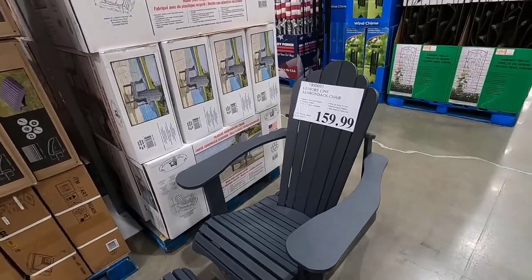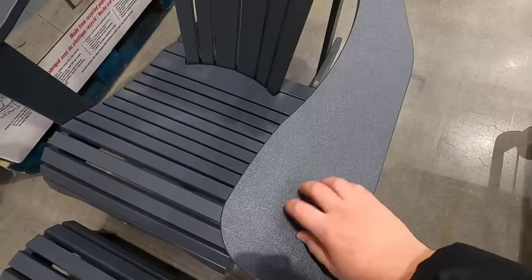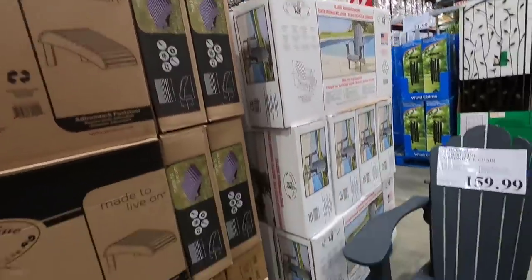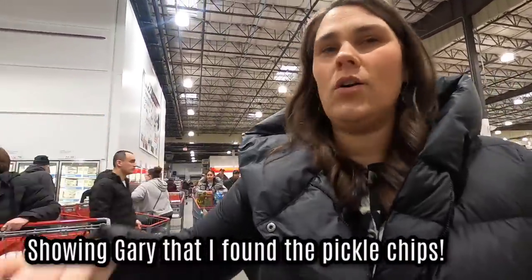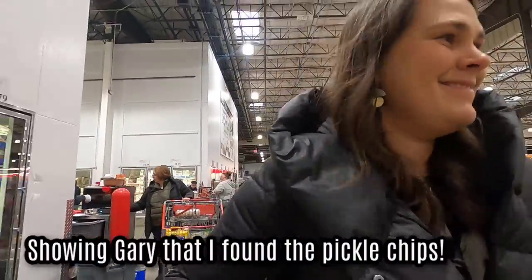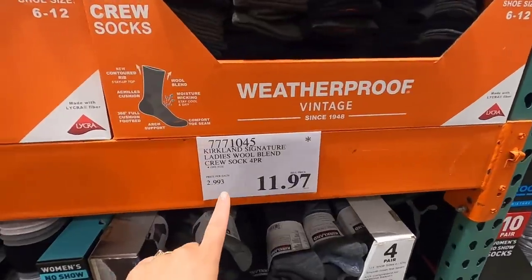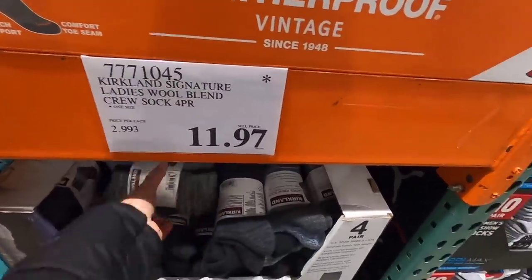Adirondack chairs for $159, made of recycled plastic - those are actually nice because they last longer than wood. The footstool is $54.99 - I thought that was not a bad price, but then that's just for the footstool. We got our pickles! I've had a few questions lately about the socks I love - these are them and they're actually on clearance, so I'm gonna grab some. They disappeared for a while and I never want to be without them again. I wear them 12 months of the year in Alaska.